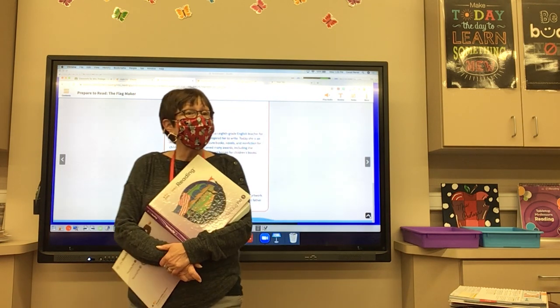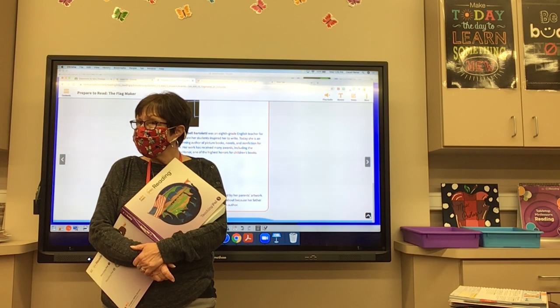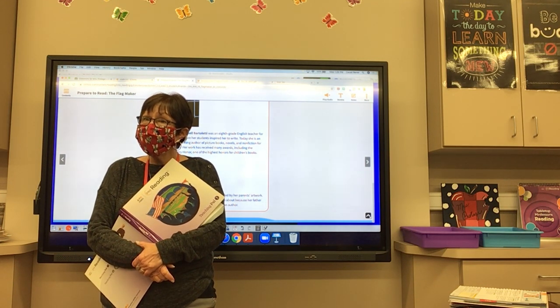Remember, is this a true story, boys and girls? Yes, it is a true story. You're going to get true facts from this story — this really happened.